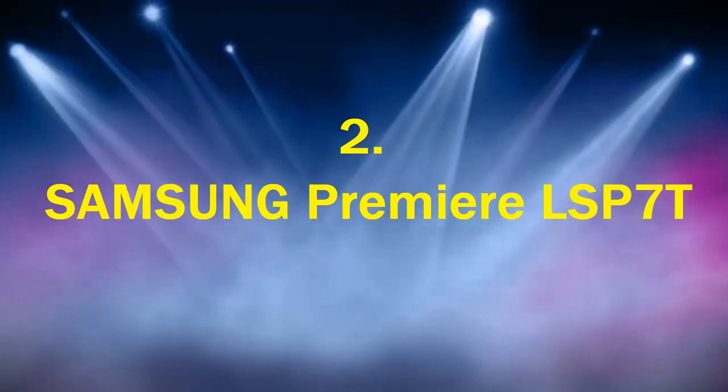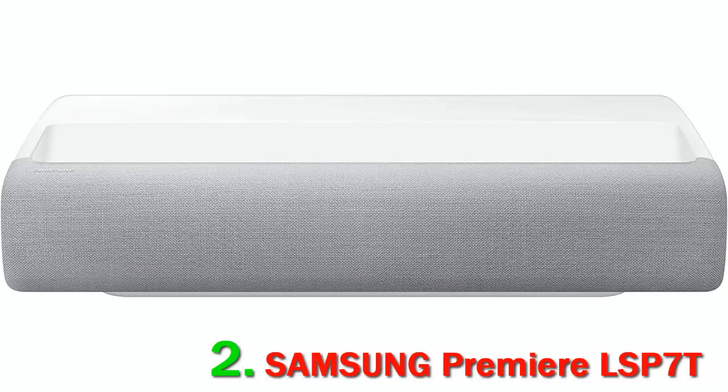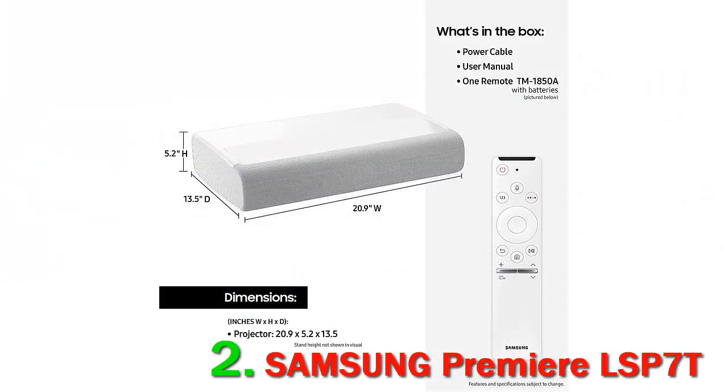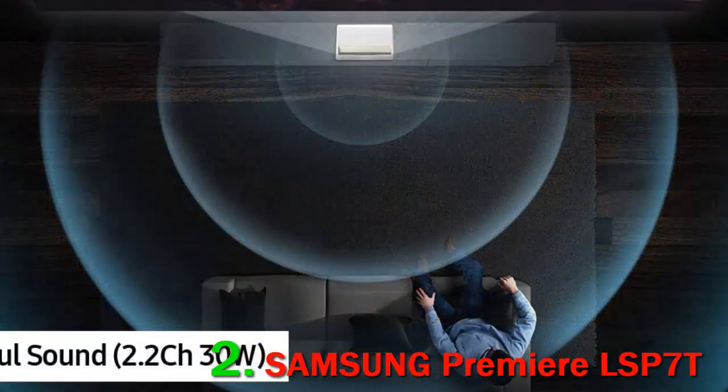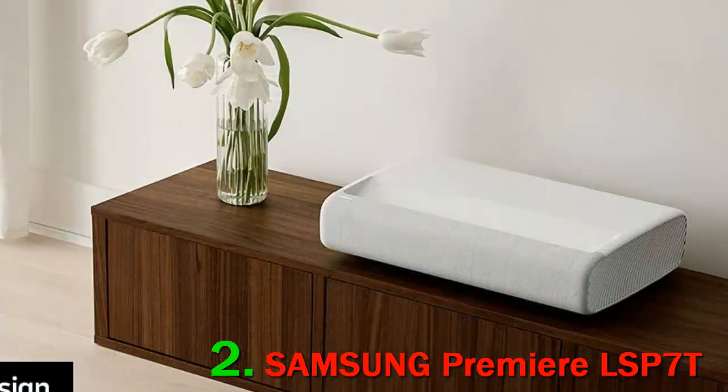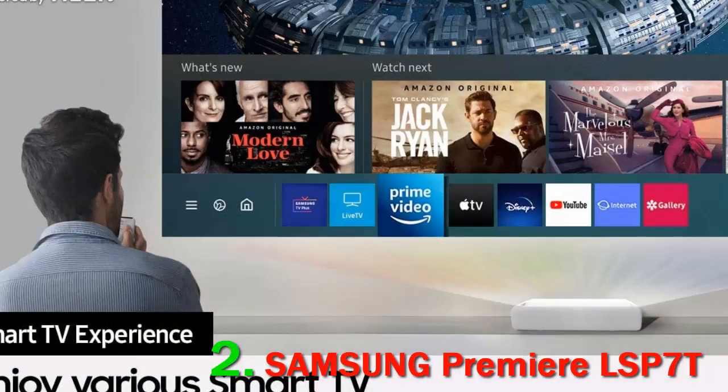Number 2. Samsung Premiere LSP70. If you thrive on gaining a theater-like experience from the comfort of your home, cast a glance at the ultra-short-throw laser Premiere LSP70 projector by Samsung. You can place this device anywhere, even inches from the wall, and this won't hinder your watching experience. Thanks to precise color accuracy and contrast delivered by built-in sensors that regulate brightness, you will enjoy realistic and vibrant viewing on a 90 to 120-inch screen. This HDR10 Plus projector boasts 4K resolution at 3840x2160px, and you get truly cinematic quality when you switch to the filmmaker mode.